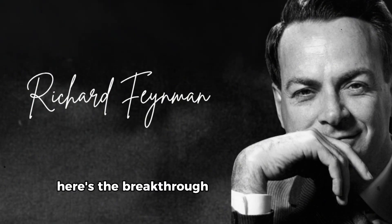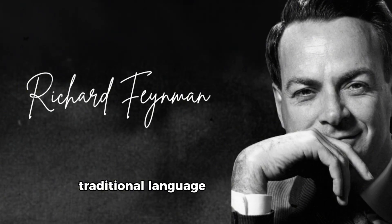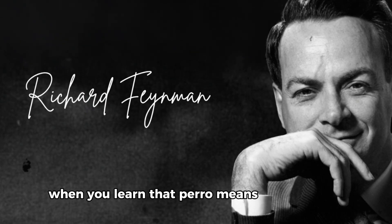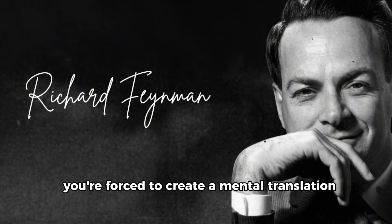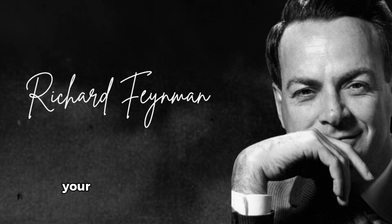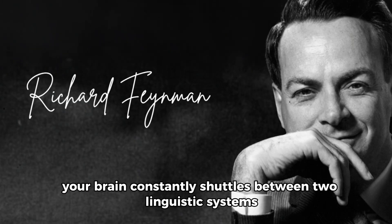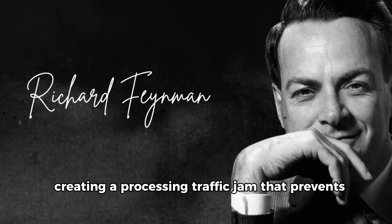Here's the breakthrough insight that changed everything for me. Traditional language learning creates a fundamental neural bottleneck. When you learn that perro means dog in Spanish, you're forced to create a mental translation circuit that always routes through your native language. Your brain constantly shuttles between two linguistic systems, creating a processing traffic jam that prevents true fluency.